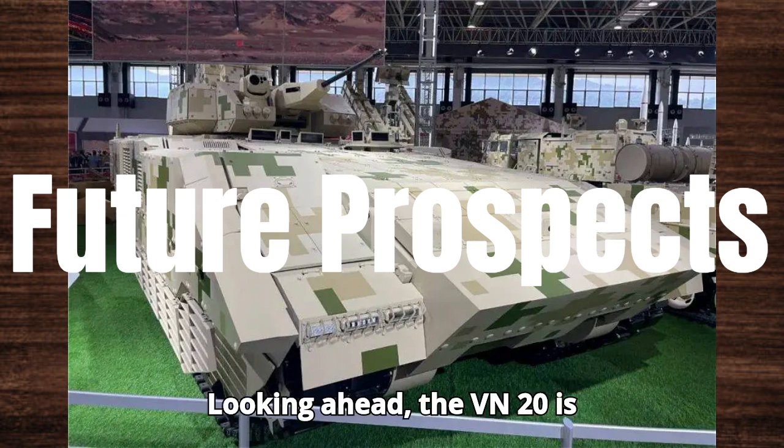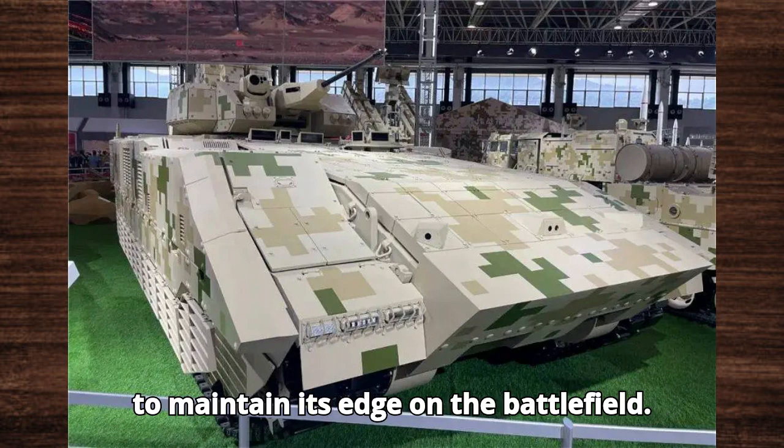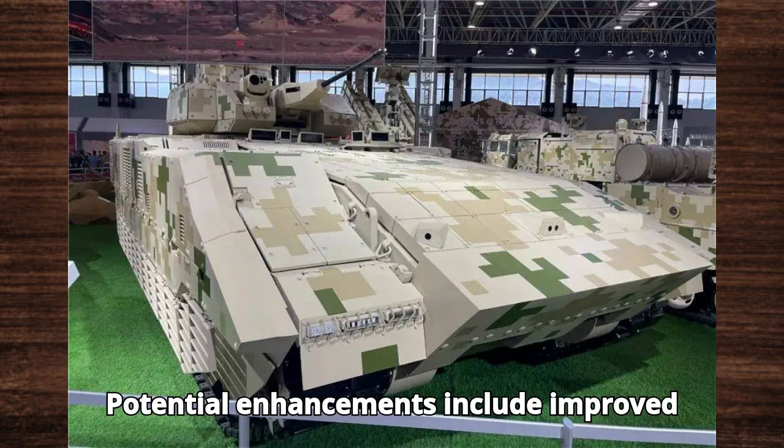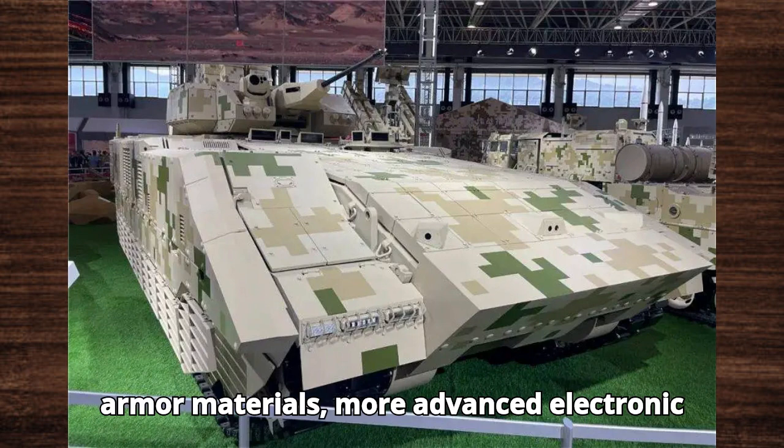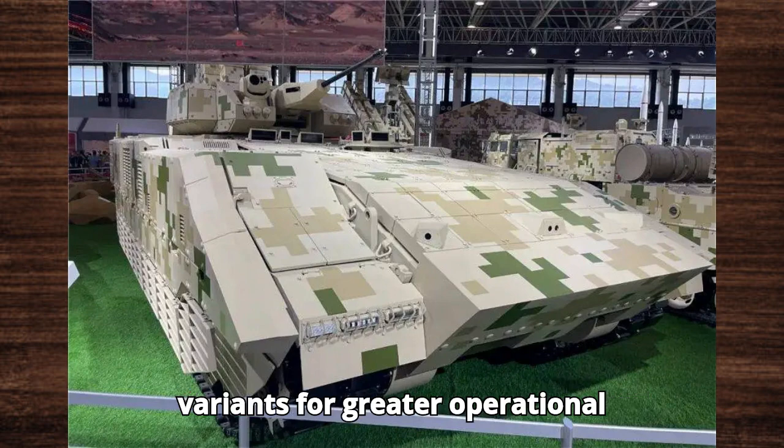Looking ahead, the VN-20 is expected to receive continuous upgrades to maintain its edge on the battlefield. Potential enhancements include improved armor materials, more advanced electronic warfare systems, and even unmanned variants for greater operational flexibility.